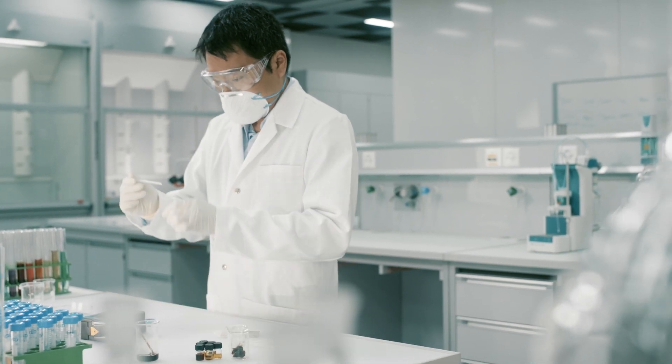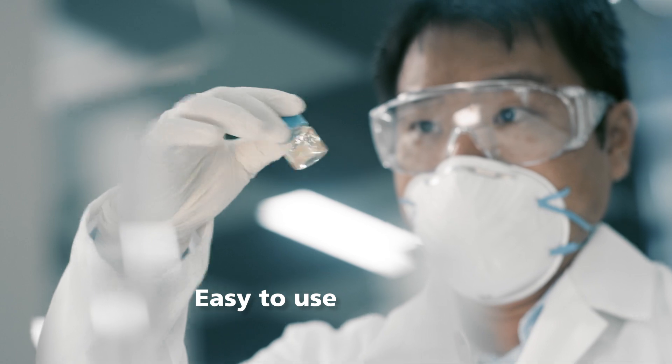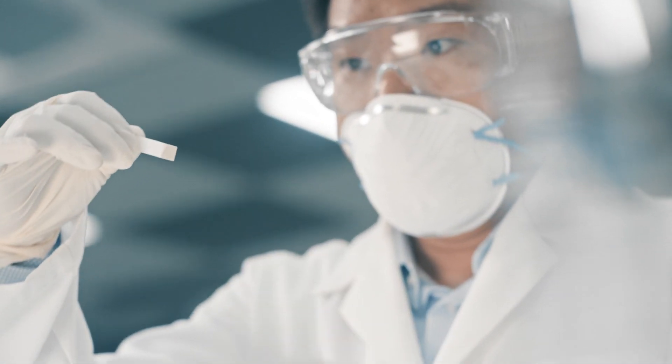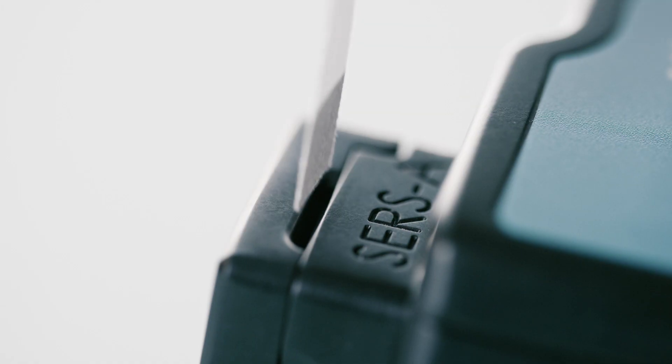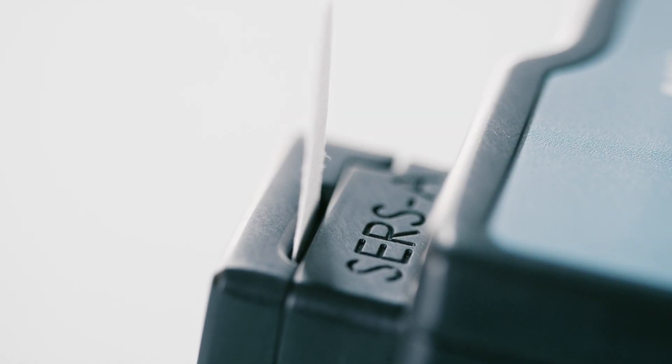Now you can identify trace amounts of heroin quickly and reliably. Bring the drug sample into solution. Dip the paper substrate into the solution. Finally, insert this paper strip into the SmartSERS attachment of the MiraDS Raman Analyzer.